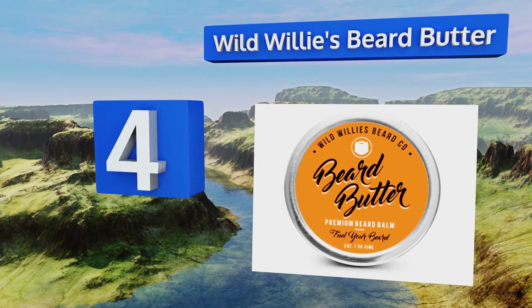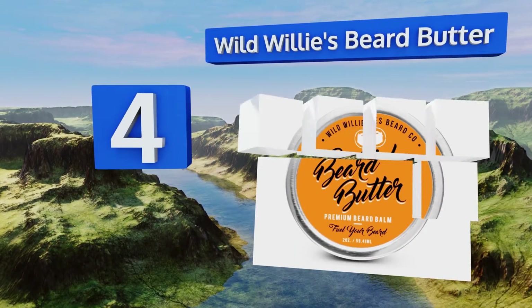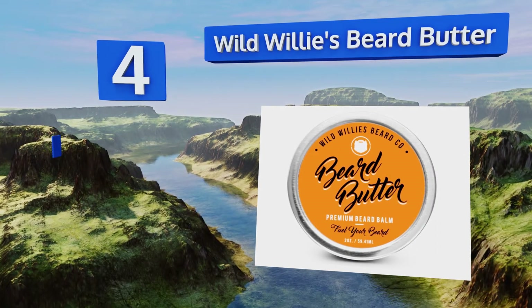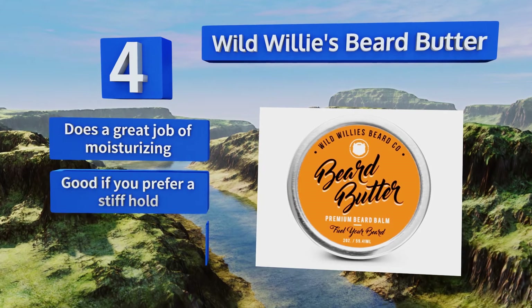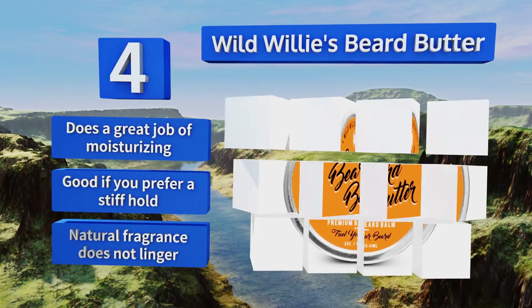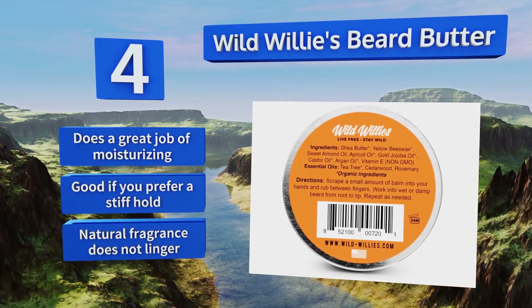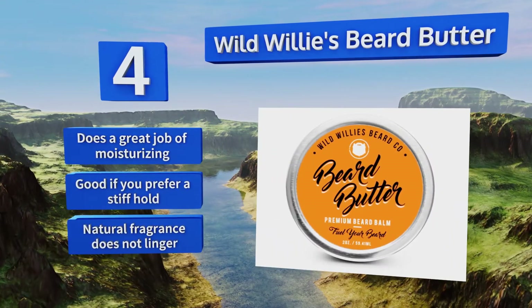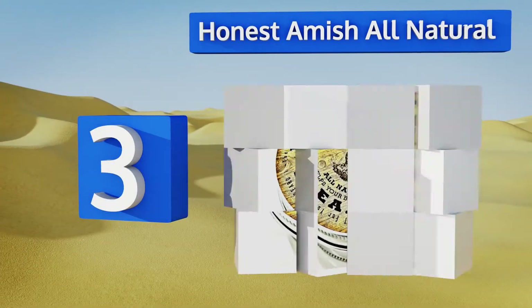At number four, Wild Willy's Beard Butter delivers all the vitamins and nutrients you need to nourish your facial hair and produce a thick beard with a stunning sheen. This generous set does the job without the unpleasant greasy texture that plagues some other options. It does a great job of moisturizing and is good if you prefer a stiff hold. Its natural fragrance doesn't linger, so that may work for you or not.